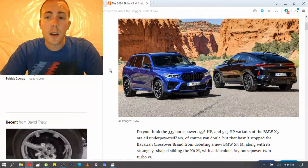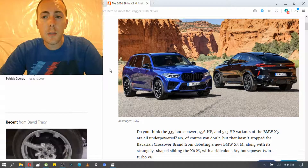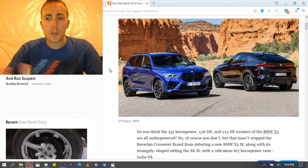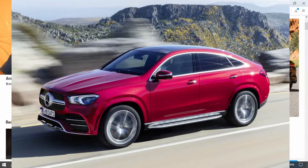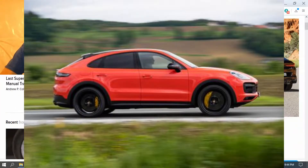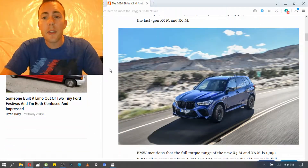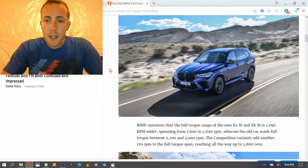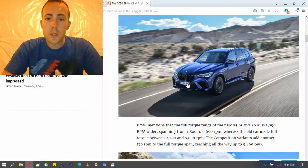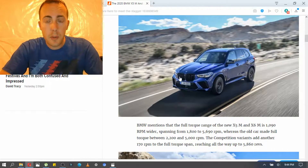BMW sort of was the first of the coupe SUVs — which I hate that term, by the way. It's not a coupe; it has four doors. But BMW did the X6 and then everybody else followed. Mercedes did the GLE coupe. Now Porsche has the Cayenne coupe. So the X6 was sort of like the first pioneer for the coupe-like big SUVs. I really like the styling — this blue color is gorgeous. I love the blacked-out kidney grills. The grills are bigger, we know, with BMW. It's been a trend lately.